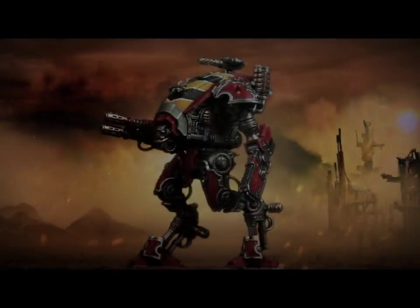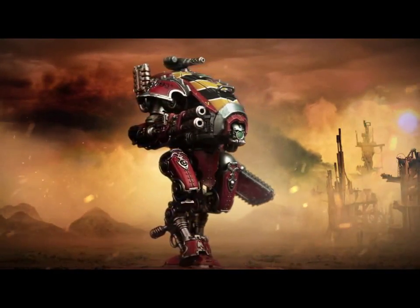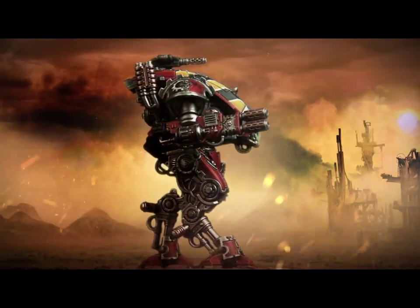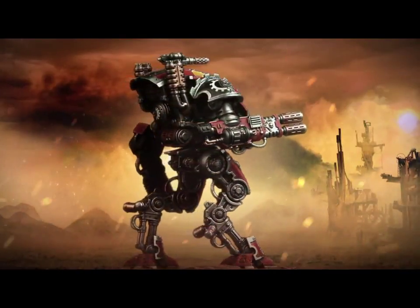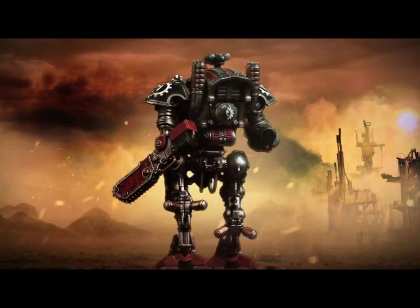Because power-wise, I'd predict this is probably going to come in at about 20-ish points, maybe a bit lower. Obviously we've got no idea what the stats are, but that's my prediction. So for the extra tenner, with the information we have so far, I think it's probably going to be worth it to just get the bigger Knight.